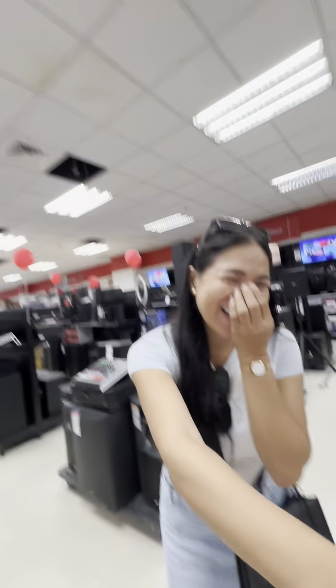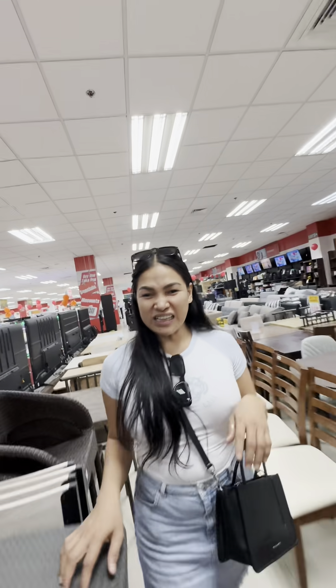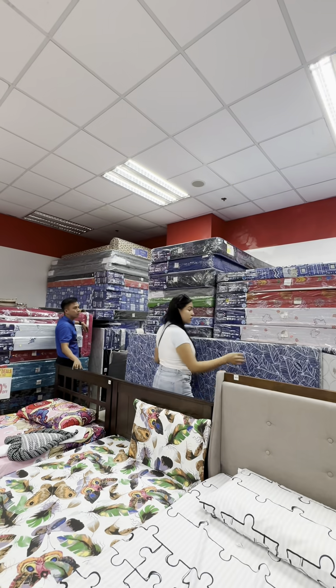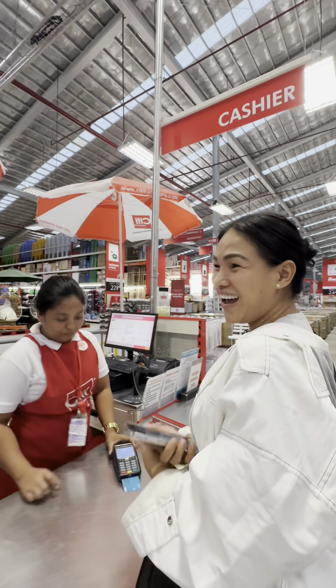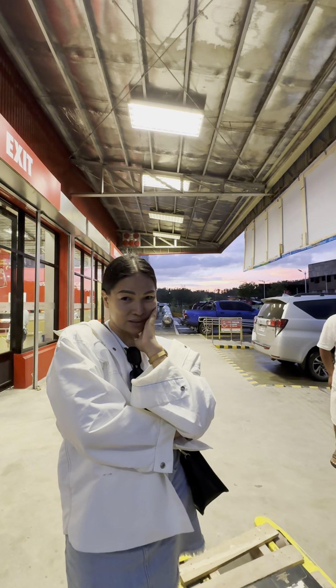So ayan mga guys, ngayon naman bibili tayo ng styrofoam — styrofoam hahaha. We're going to get supplies for our new projects. We're going to buy the needed materials. This is a double size — four by four — because every cabin has two beds. We have managers, thank you for the managers here at City Hardware. There's a free calculator — I'm just a counter, Kevin.